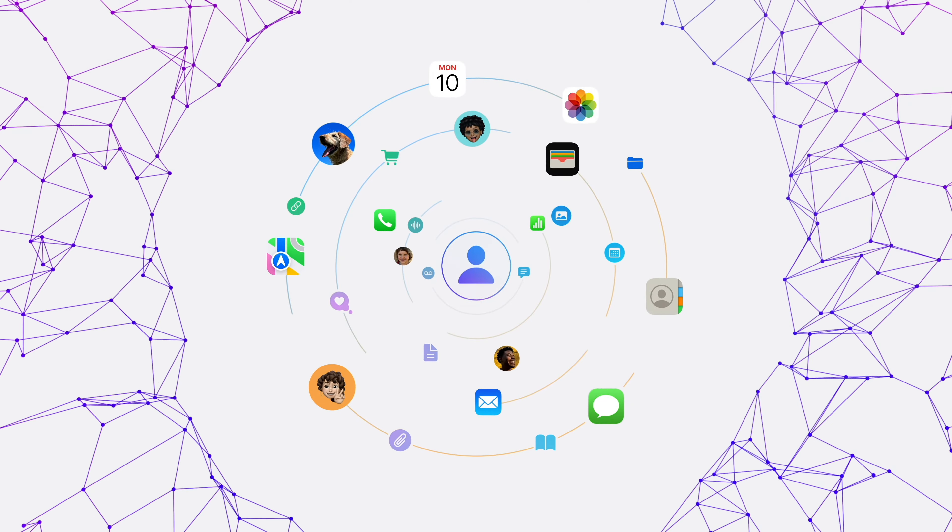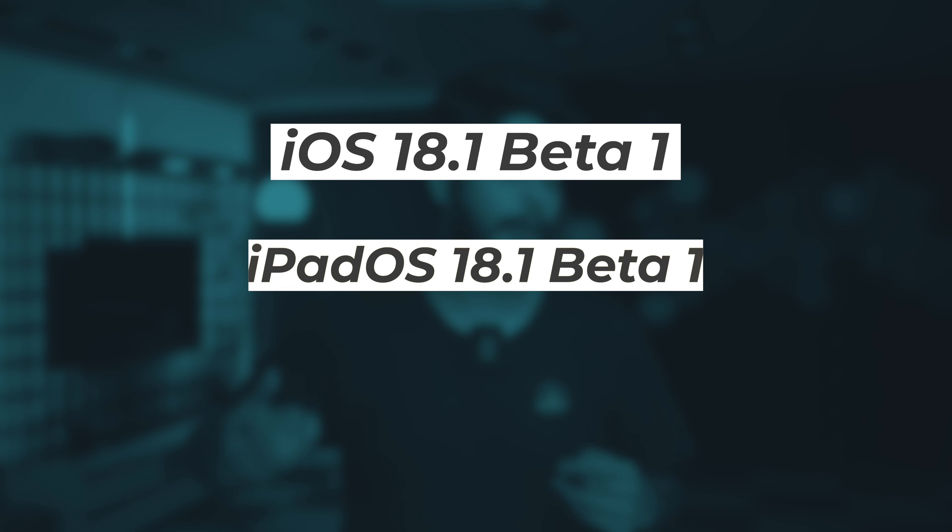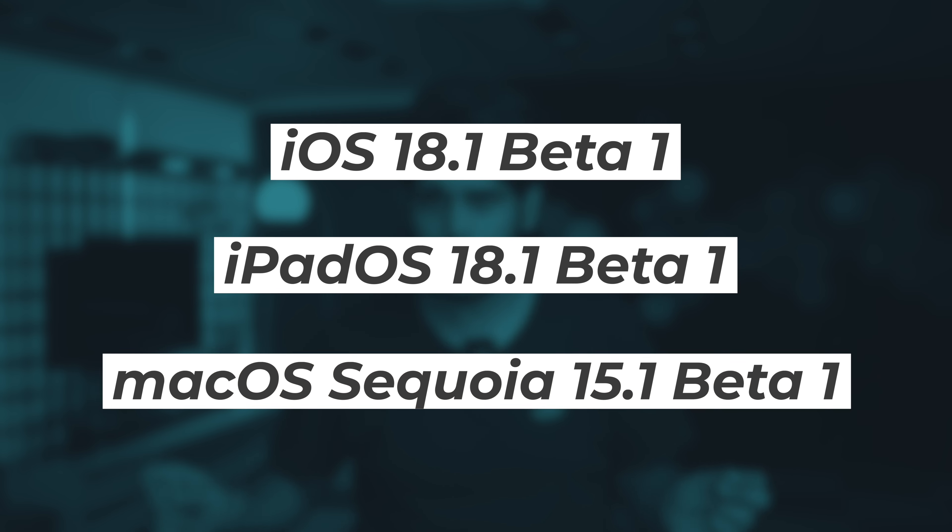What's up Geeks, this is Samir and welcome back to iGeeks vlog. In today's video, let's take a deep dive into Apple's latest Apple Intelligence. These latest groundbreaking AI features are debuting in iOS 18.1, iPadOS 18.1, and macOS Sequoia 15.1 developer betas. Let's break down what you get with Apple Intelligence in the latest betas.